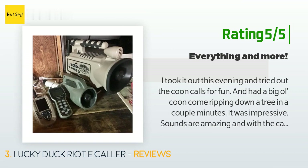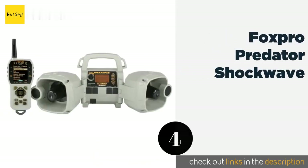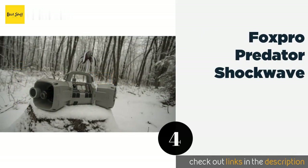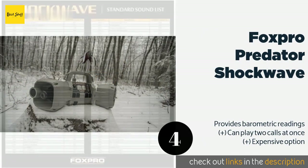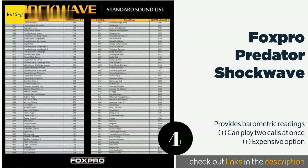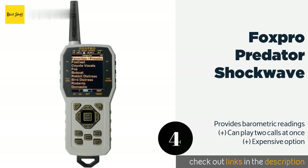The next product on our list is the Foxpro Predator Shockwave. The Foxpro Predator Shockwave is an ideal choice for hunting a wide perimeter, as its pair of powerful speakers can project farther than many other models. You can also manually adjust the pitch of any sound to further entice your prey.